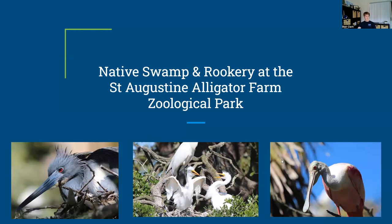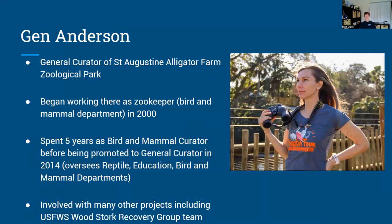Today we have Jen Anderson coming to talk to us. Jen has been the curator of the Alligator Farm since 2014, overseeing the reptile education, bird, and mammal departments. She was a zookeeper and then the curator of the bird and mammal department, and has been involved in a ton of different projects, including the U.S. Fish and Wildlife Woodstork Recovery Group team. If you'd like to start sharing your presentation, that'd be great.